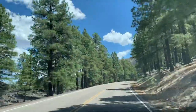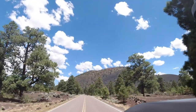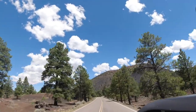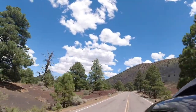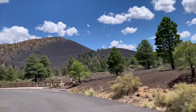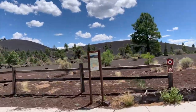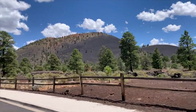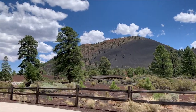Look at that old extinct volcano. Here's a really cool lava hike if you guys are going to hike here. The temperature outside is 86 degrees, so it's very tolerable. This is a very interesting geological volcanology site.